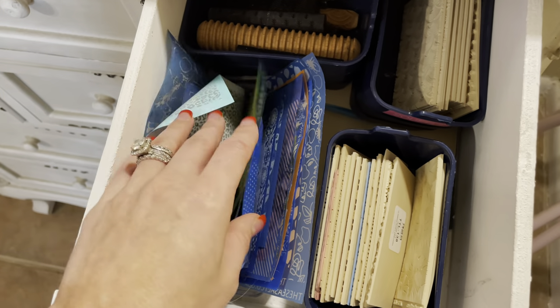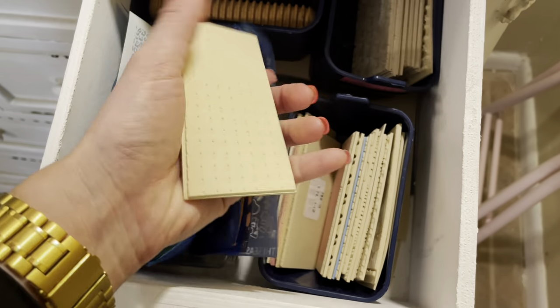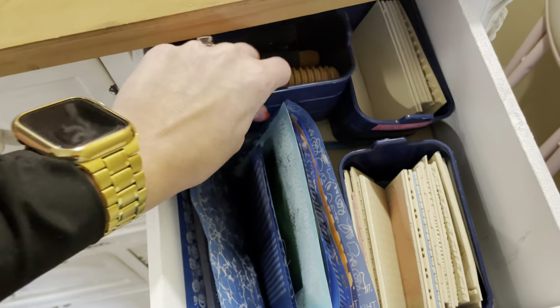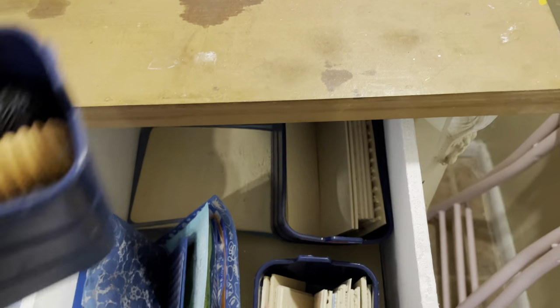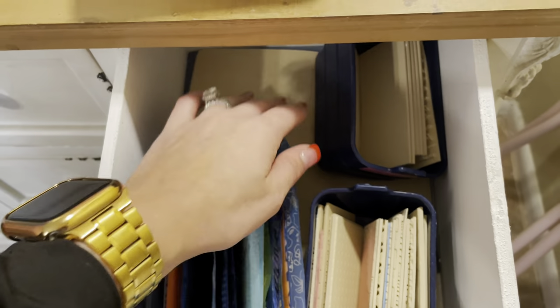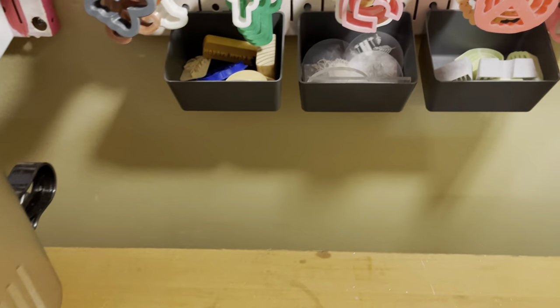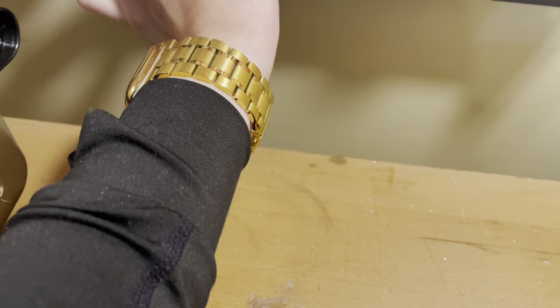Starting with this drawer: it has all of my stencils and silk screens — I have tons of them and I need better storage for them. I also have all these texture pads for earring making. Right in here I have a whole bunch of rollers — texture rollers — and underneath that are larger texture pads.